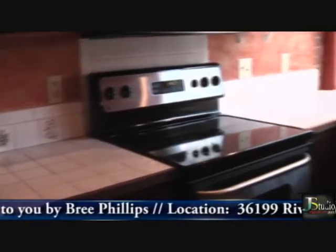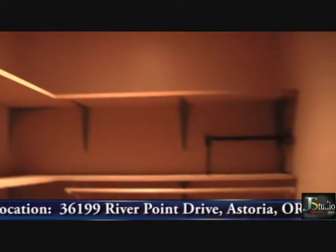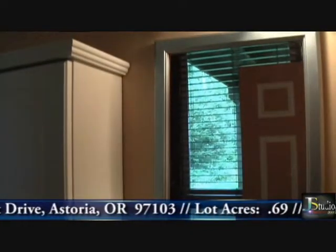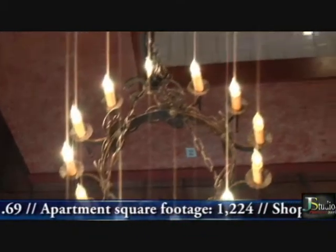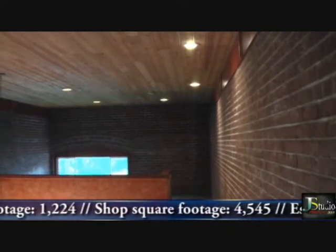This apartment can appeal to people who want to renovate, need a hobby studio, or a permanent residence — it's your choice. This apartment has two bedrooms and one bath, and is currently renting for $800 a month.